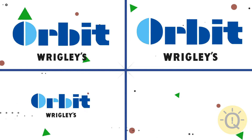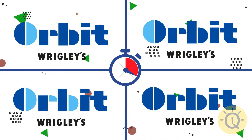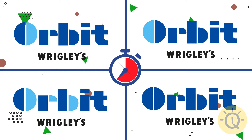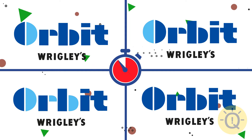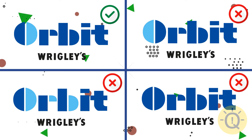What about the Orbit logo? Only the first option contains the right font.